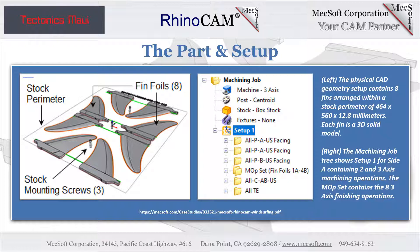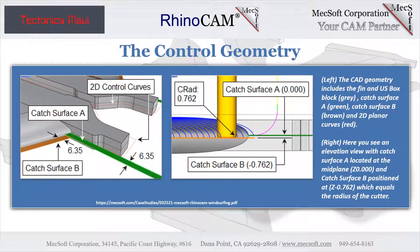The machining job shown here will machine Side A of the stock. The two-axis facing operations will cut the top flat areas. The three-axis parallel finishing operations will cut Side A of each fin. The two-axis profiling operations are then used to cut the perimeter of the fins down to the mid-plane. At this point the stock is flipped over on the CNC router for Side B, where the top planar faces and Side B of the fins are machined to complete the process. The two-axis profiling operations will clear the perimeter of the fins from the remaining stock material.